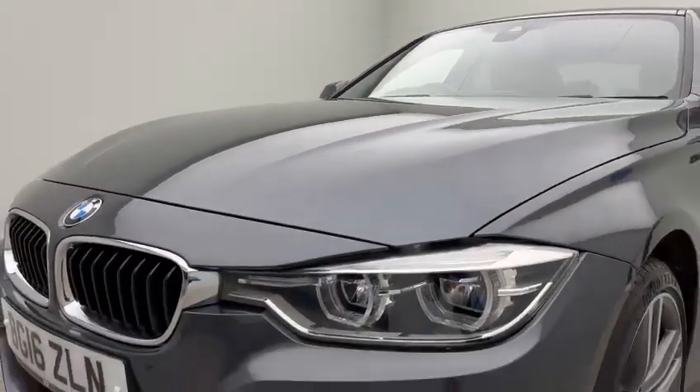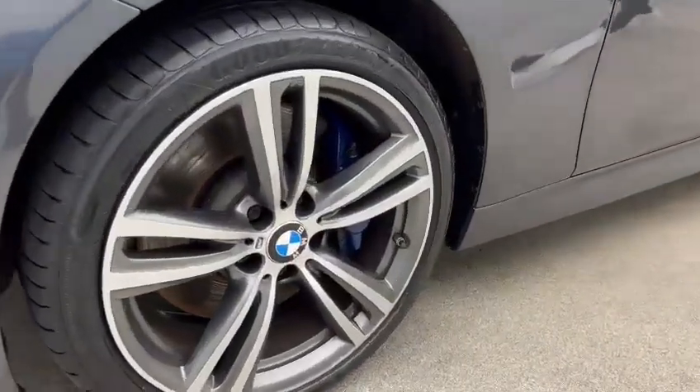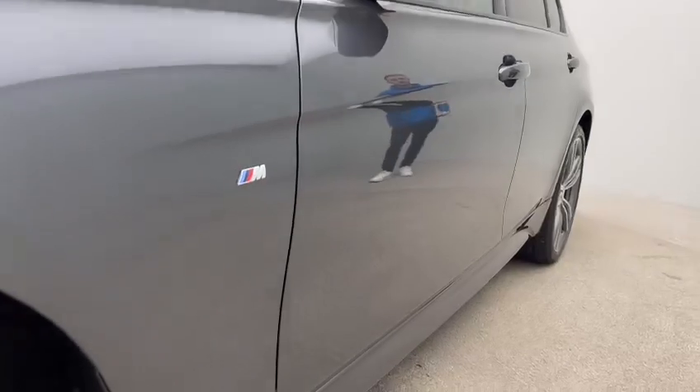We've got the M Sport Plus Pack. As you'll notice here, we've got upgraded diamond-cut 19-inch alloys with the M Sport brake and caliper. We've also got privacy glass and Harman Kardon sound system, which all comes as part of the M Sport Plus Pack.